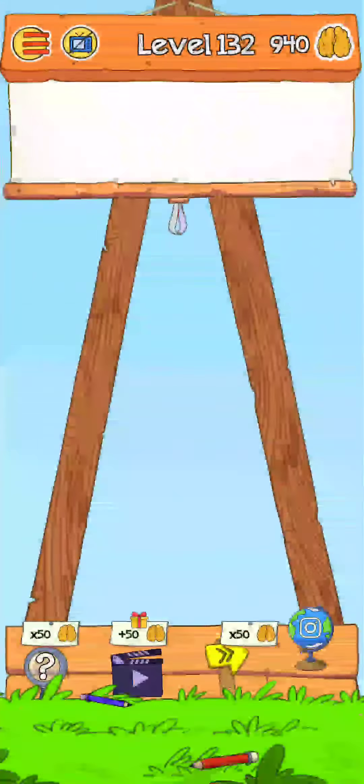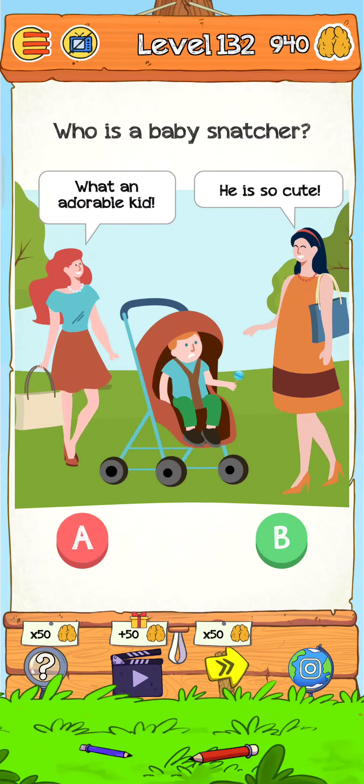Level 132 - who is the baby snake? Let's find out. Just tap on play to start Level 132.